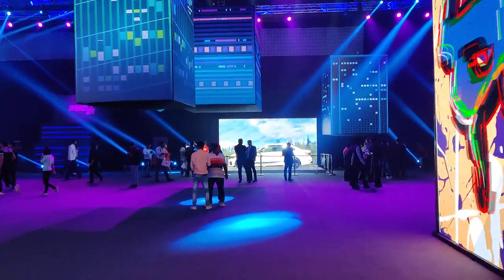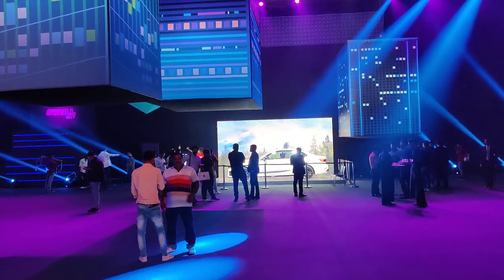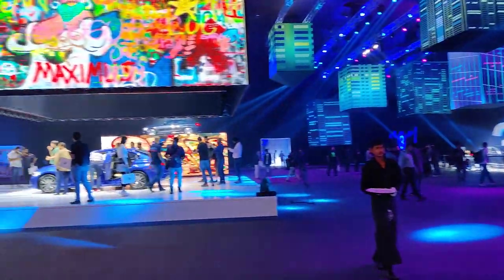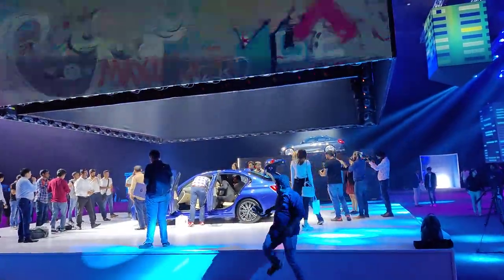The 3 Series is the ultimate driving machine, as everyone says, but it is expensive for Indians. What do you think about the 3 Series? Let us know in the comments section below. Till next time, take care — bye!